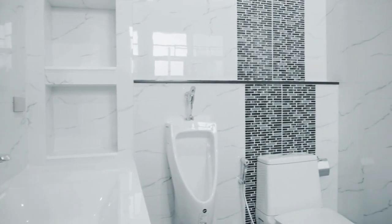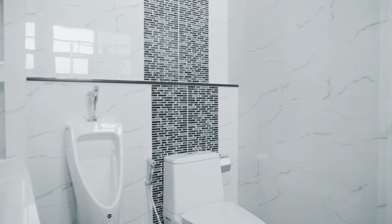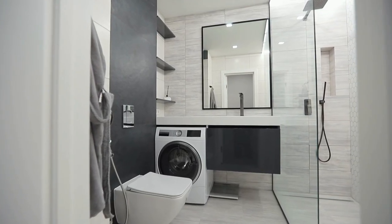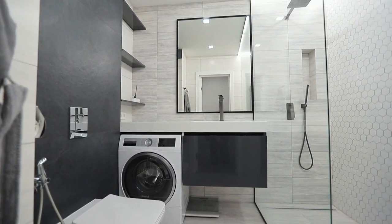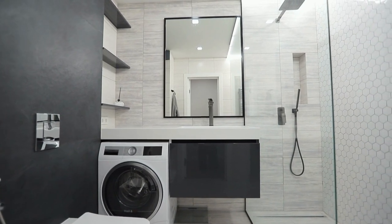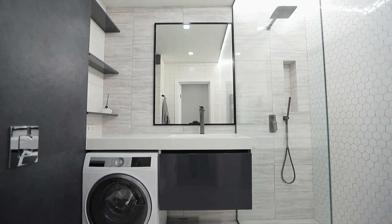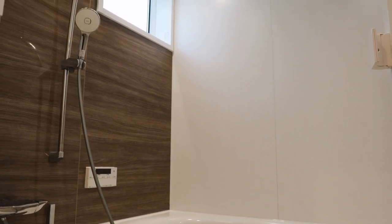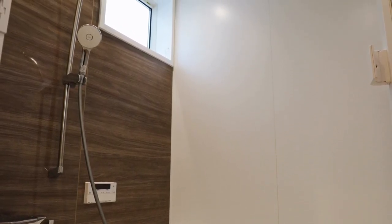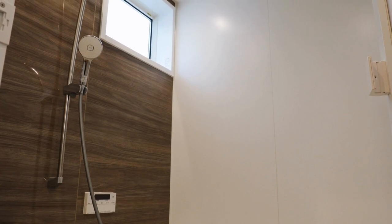Creative storage solutions can also help maximize storage space in a small bathroom. Consider installing a medicine cabinet with a mirror to store toiletries and other small items. Use a towel rack with shelves to store towels and other bathroom essentials. A rolling cart or trolley can also be used to store extra toiletries and towels while keeping them easily accessible.